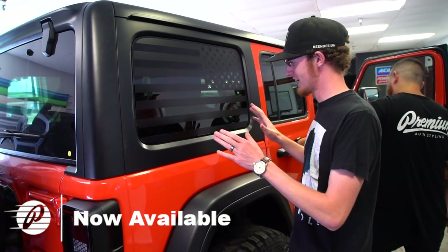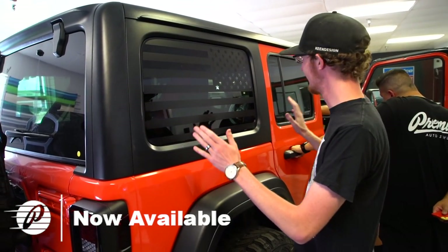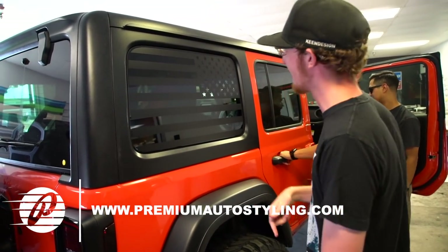This is the result of eight different variations of the same thing over and over again to get it to look like this. Really happy with it — link below because these are definitely on the website now.